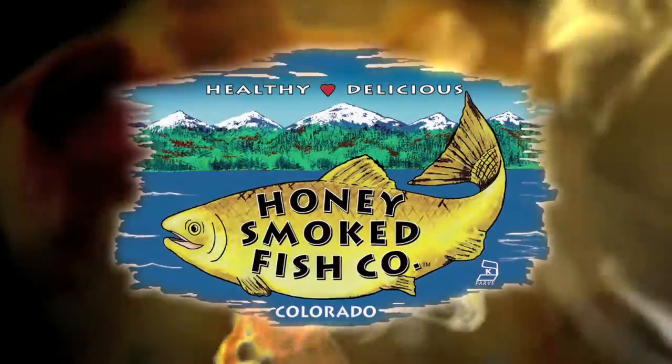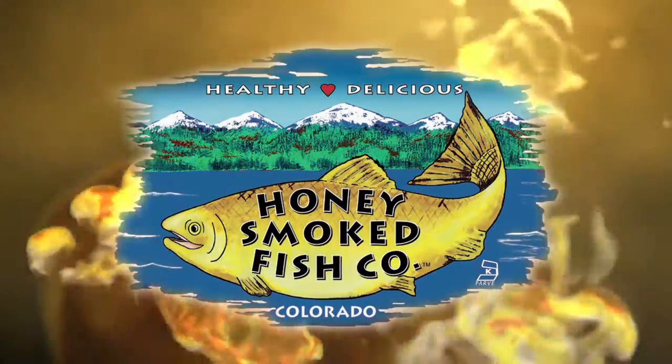Move over beef, beat it pork and chicken. We're the Honey Smoked Fish Company and we're the new pink meat.